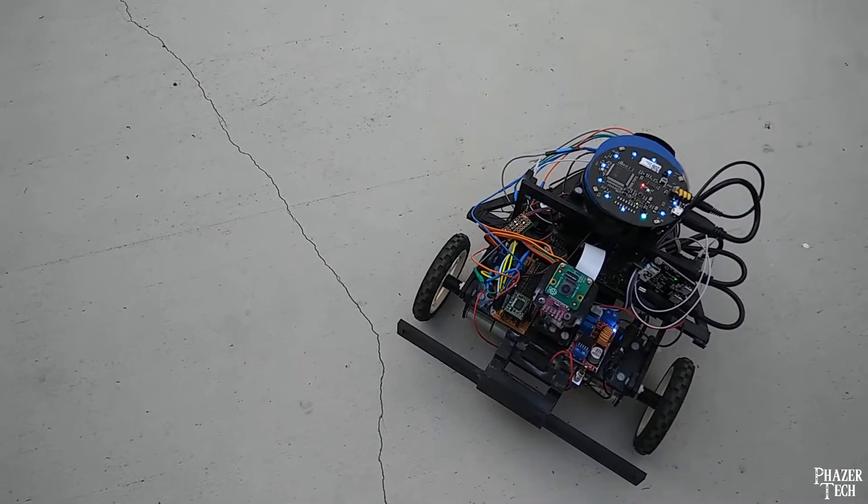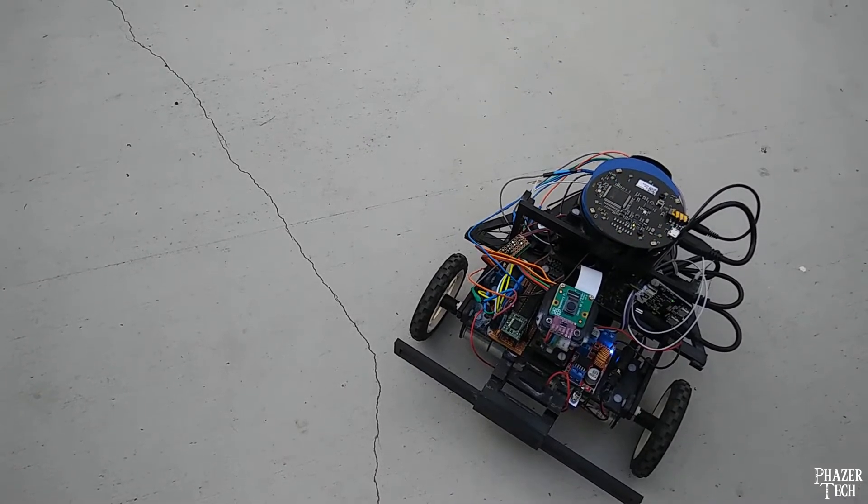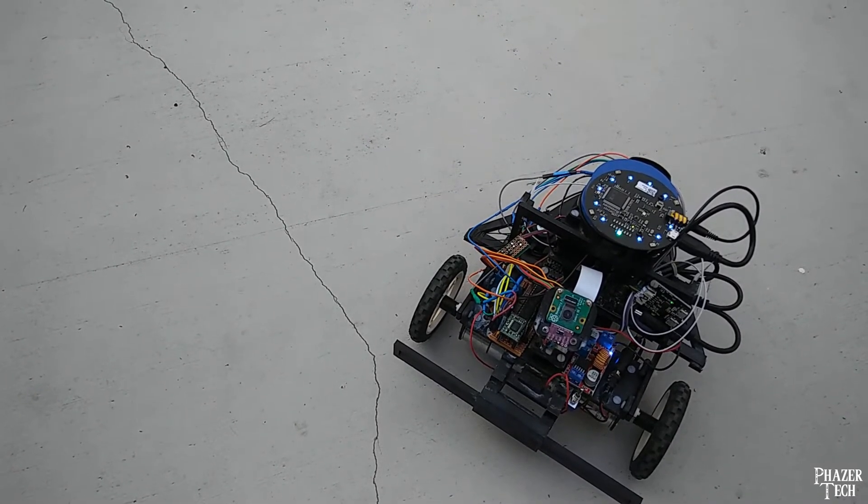Hey Jetson, start playing a random song. Playing a random song now.